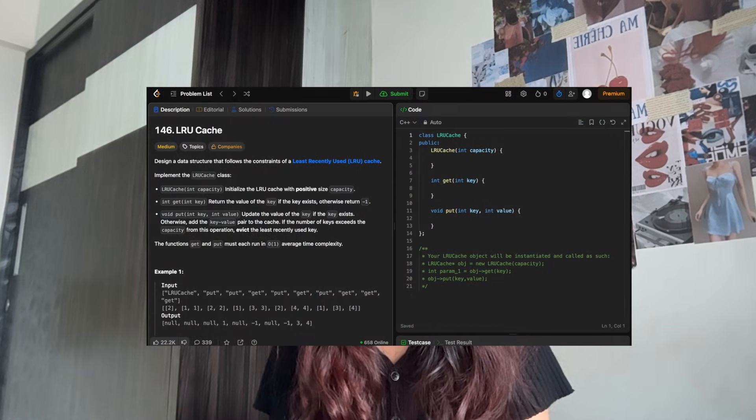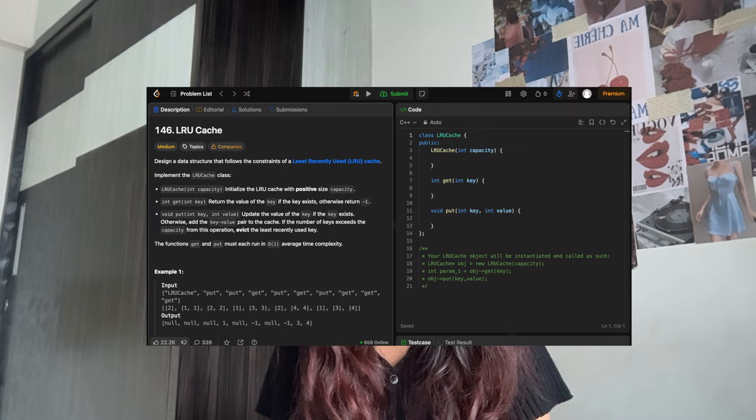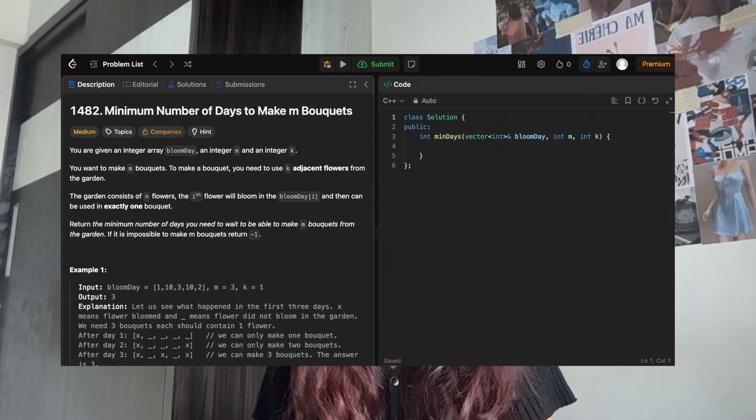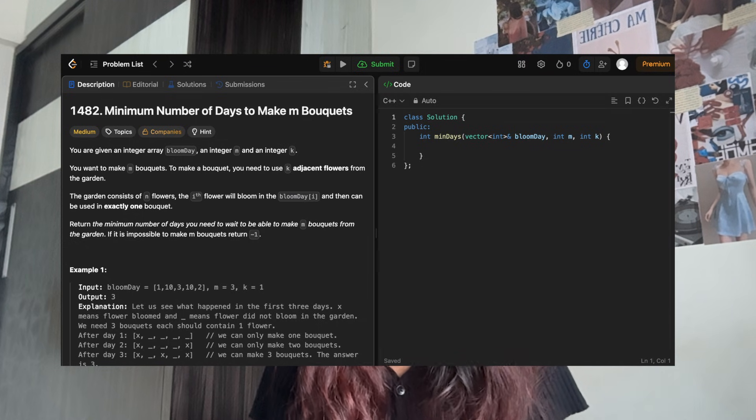In the first interview, I got two DSA questions. The first question was based on LRU cache — it is also a LeetCode medium problem and I've attached the link in the description. The second question was based on binary search. It was a type of the aggressive cow question, but you could not tell just by looking at it. You need to think a bit and then find a range wherein you can apply binary search and find the solution.